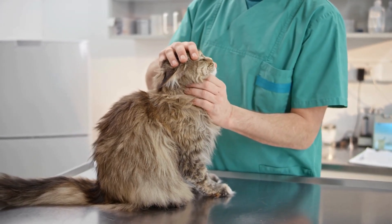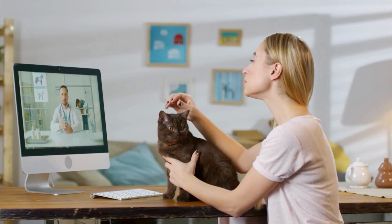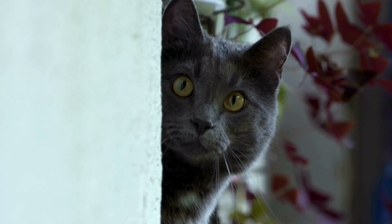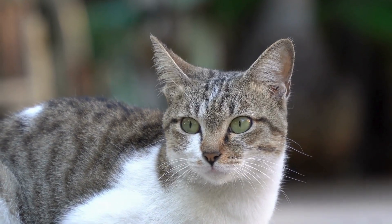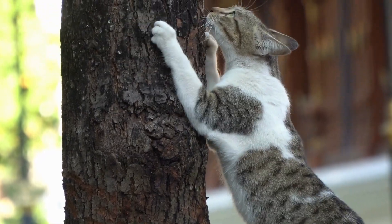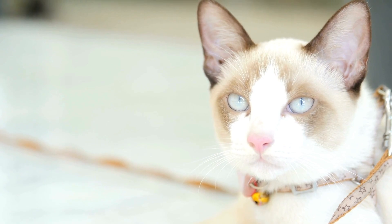However, it's always a good idea to monitor your cat's overall body condition and consult with a veterinarian if you have any concerns. Some people also believe that only certain breeds have a primordial pouch. In reality, this feature is common across all domestic cat breeds. While the size and prominence of the pouch can vary, it's a universal trait that serves the same functions regardless of the cat's breed.